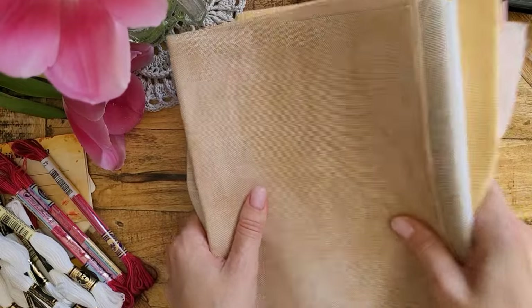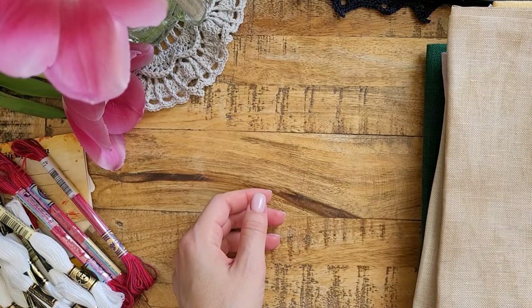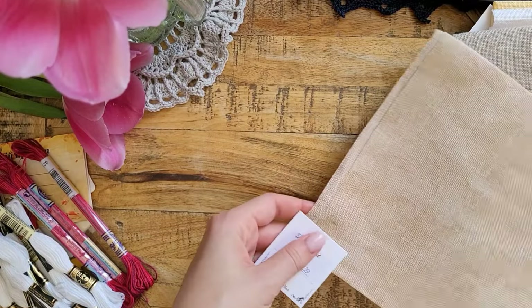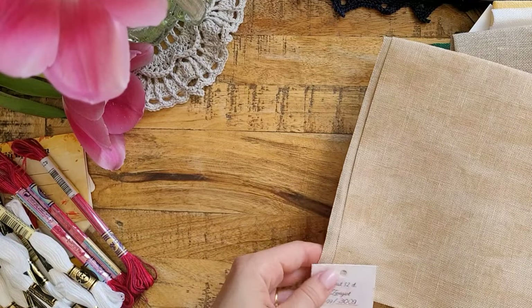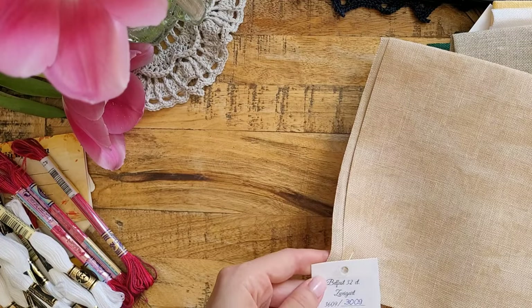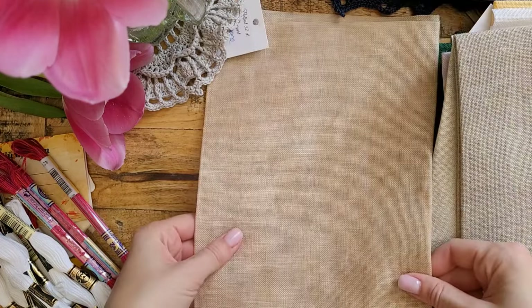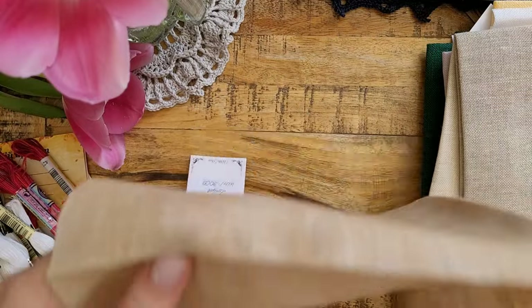I find it very exciting and interesting — I don't know, I love looking at the fabrics that people buy and I love having them too. So this is Belfast linen by Zweigart and this is vintage Mokko.